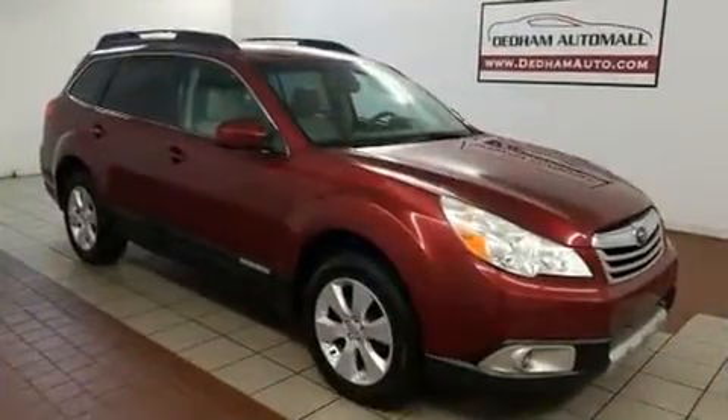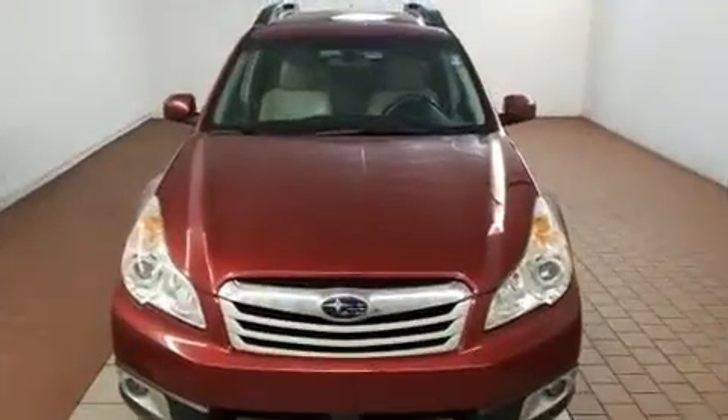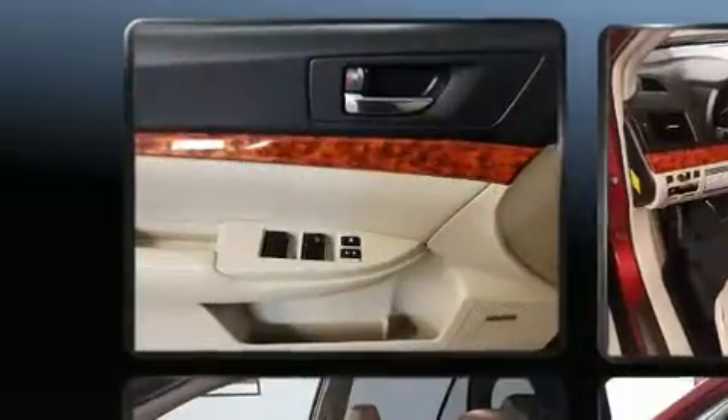All of the premium features expected of a Subaru are offered, including a trip computer, heated seats, remote keyless entry, rear wipers, and leather upholstery. Premium sound drives nine speakers, providing you and your passengers a sensational audio experience.